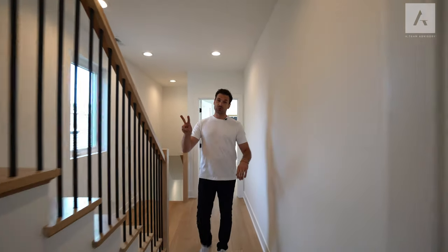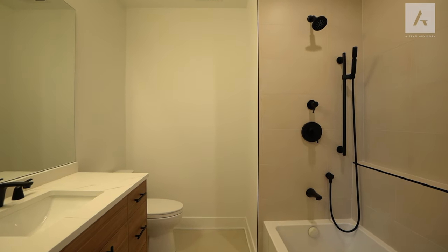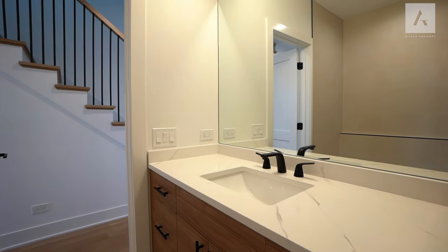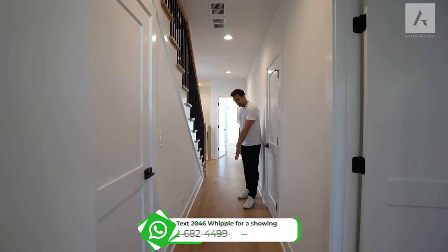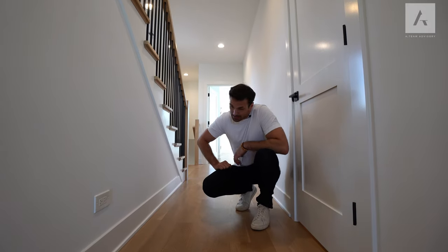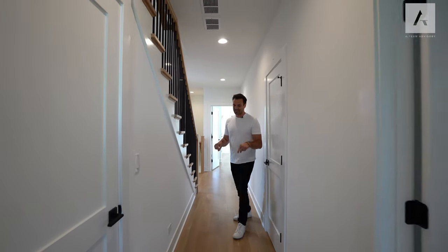Down the hall, you have two bedrooms, a laundry room, and another bathroom that services the other two bedrooms. Very clean — this one also has a soaking tub with a nice ledge. Everything is light, just like the rest of the home, with a gorgeous vanity offering lots of storage and a really nice clean look. This is also a good place to appreciate the white oak floors — it's a brand new house so it looks flawless, and this one truly is flawless.